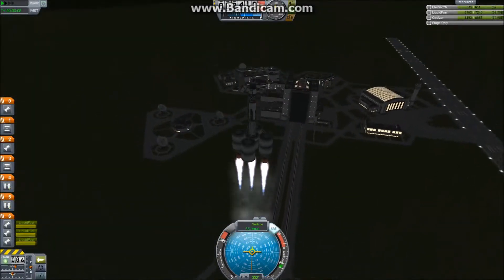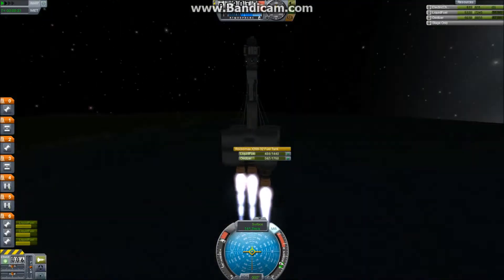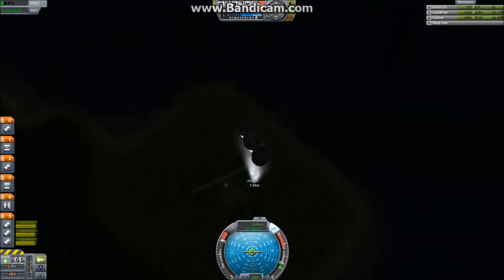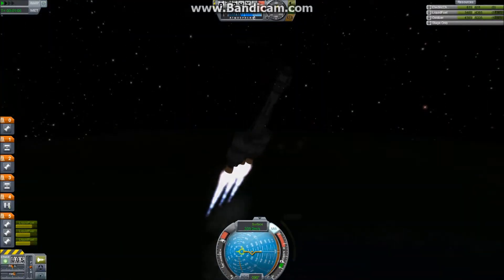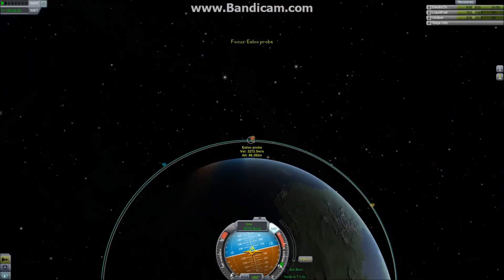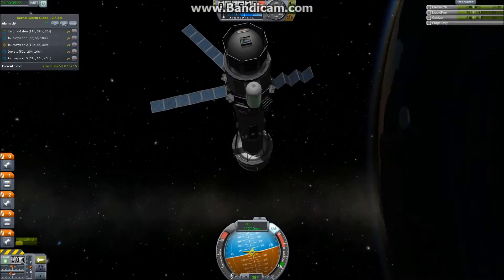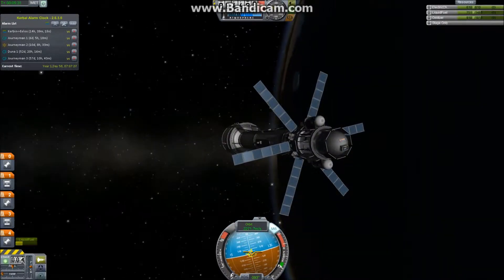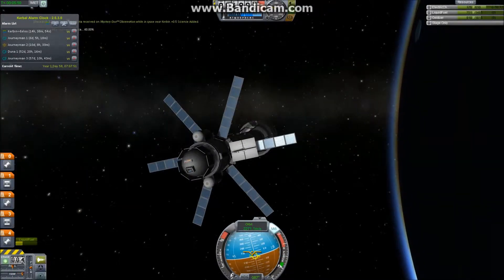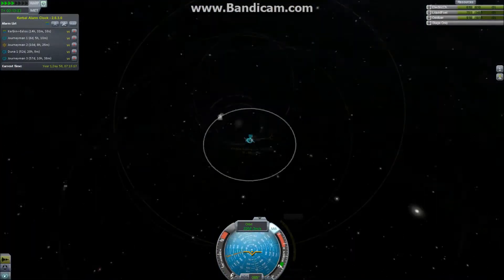Now we're launching yet another probe. This one is going to ELU, and it's using some new technologies that we have been able to research, thanks to all our readings in solar orbit — and a few readings done on Kerbin off-camera using aircraft, though they're minor in this context. We get this into orbit and demonstrate one of the new technologies: these extendable solar panels, which should allow us to have ample power even at the very edge of the solar system. We do the usual shakedown of testing all the scientific equipment and making sure everything works.